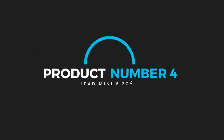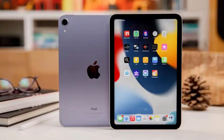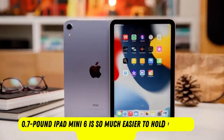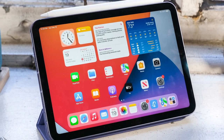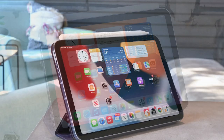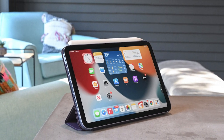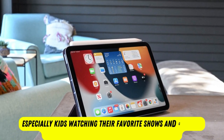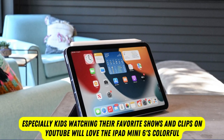Product number 4: iPad Mini 6 2021. Kids typically prefer lighter tablets, and the 0.7-pound iPad Mini 6 is so much easier to hold than its heavier siblings. Plus, if you get the second-gen Apple Pencil with it, that stylus will be easier to keep track of since it magnetically snaps onto the side. The iPad Mini 6 is also better for reading, since its size is more comparable to books and comics. Everyone, especially kids watching their favorite shows and clips on YouTube, will love the iPad Mini 6's colorful and super bright screen, plus its long battery life.